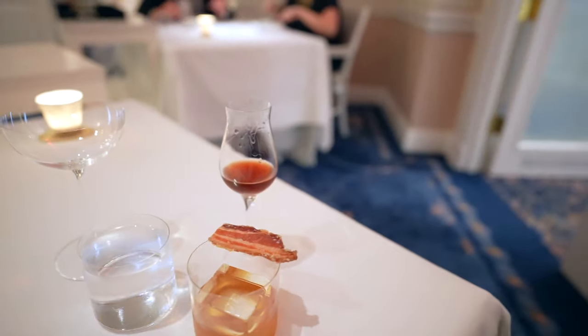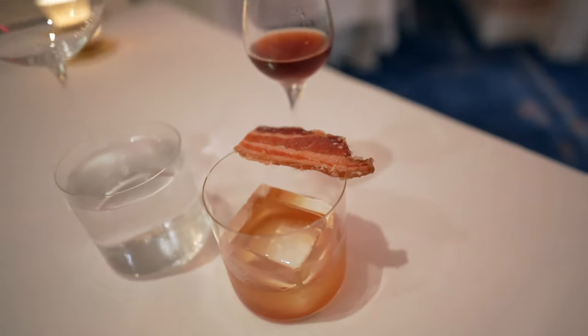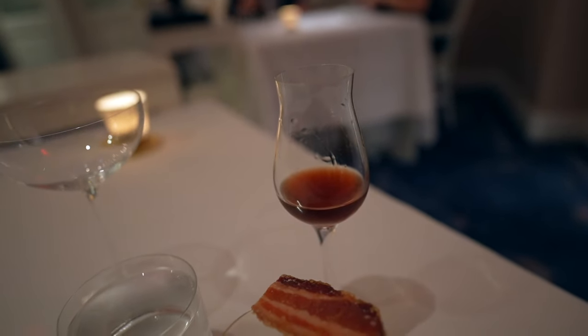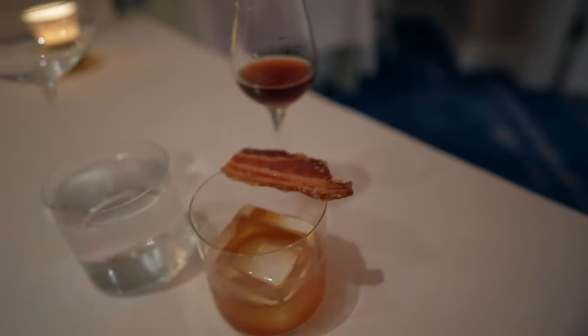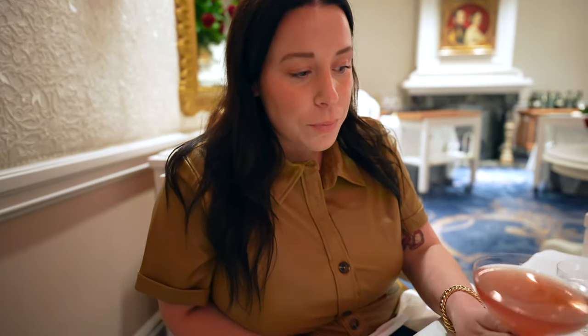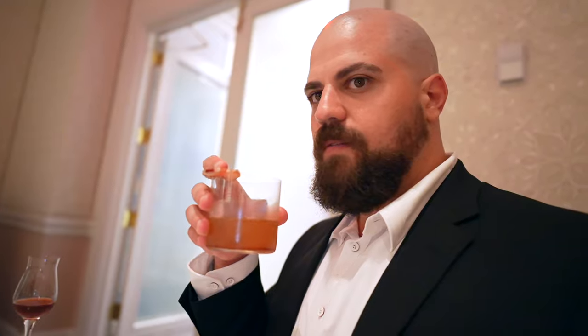Drinks are out. I ended up going with the maple bacon Manhattan and Aaron got the Cosmo. The Manhattan comes with rye, candied bacon, and a side of pork — she poured just a little bit over the top and you can pour more for flavor. Aaron's is the Cosmopolitan 24, which comes with a little sugar cube and they poured over that. It's a lot of sweet bitters. It's stronger than I usually like but in a different way — it's unique but good. I feel like James Bond drinking this.